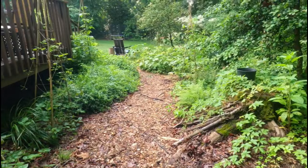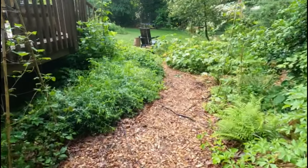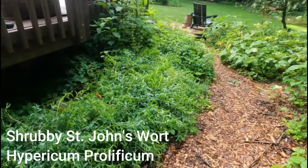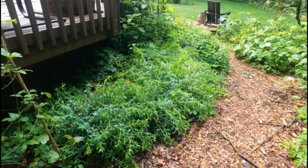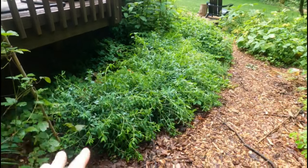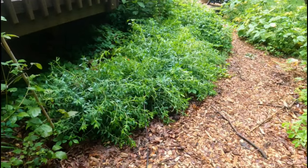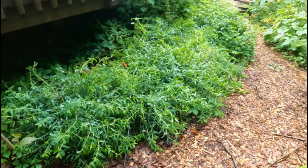Coming back to the woodland garden — Caesar's garden — here are the Hypericum prolificums, the shrubby St. John's wort that were cut back by half. We've had some pretty big rainstorms so you can see they're down a little bit, which is fine. But they will have beautiful blooms here shortly.